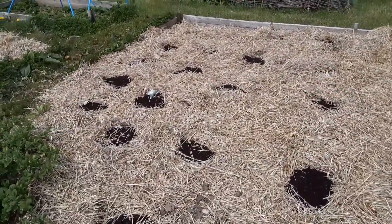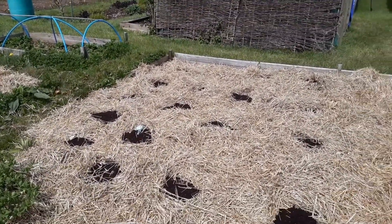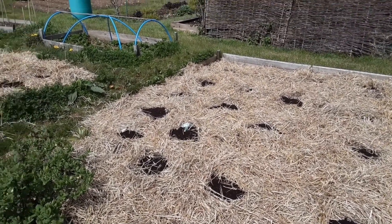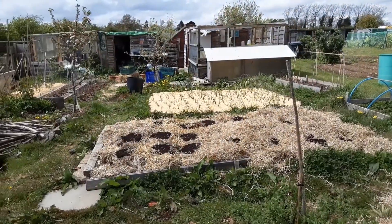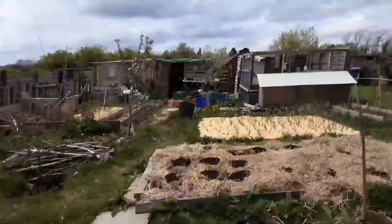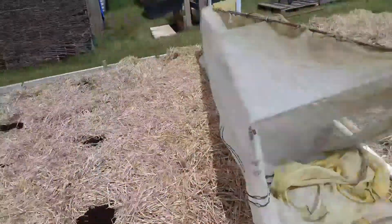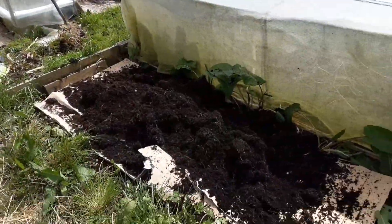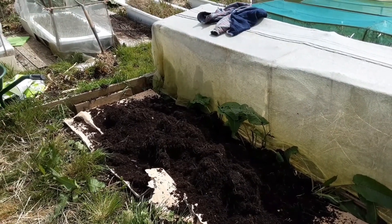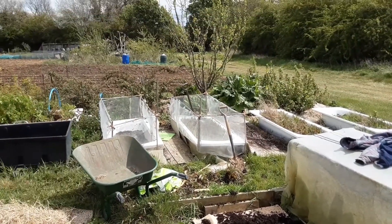Exactly the same method. And as they grow, instead of doing the traditional earthing them up with soil, I'm going to earth them up with wood shavings, compost, straw. And I'm just in the process of retrieving myself a load of spent compost and horse manure and straw from my carrot beds.